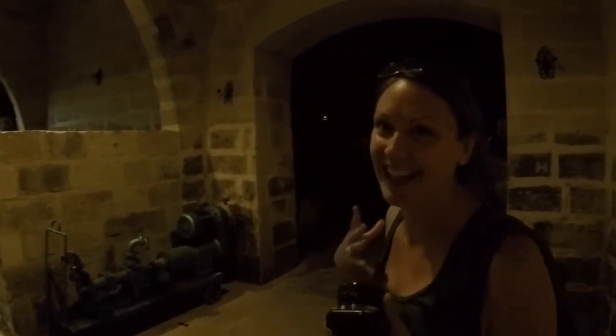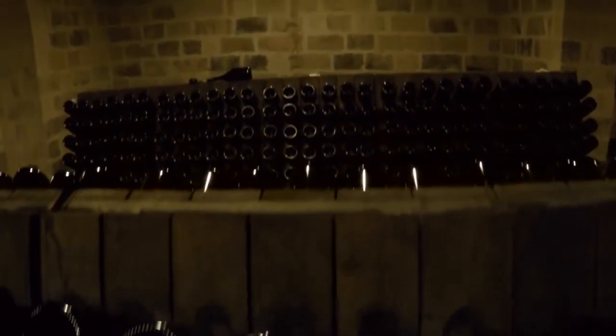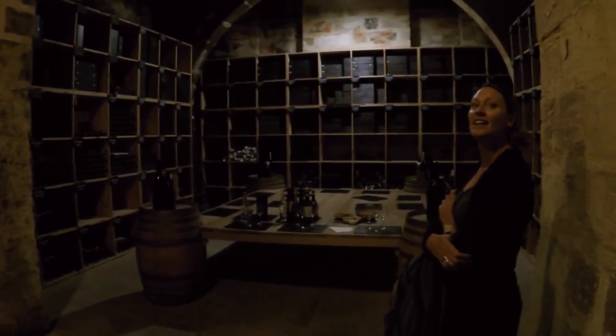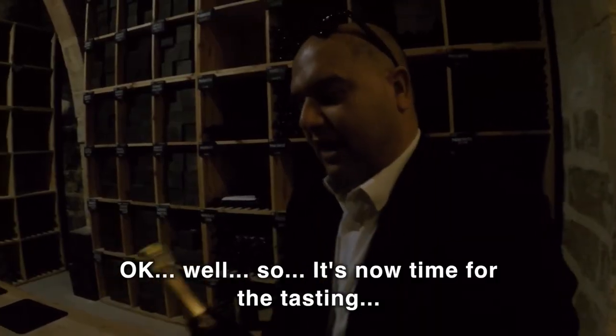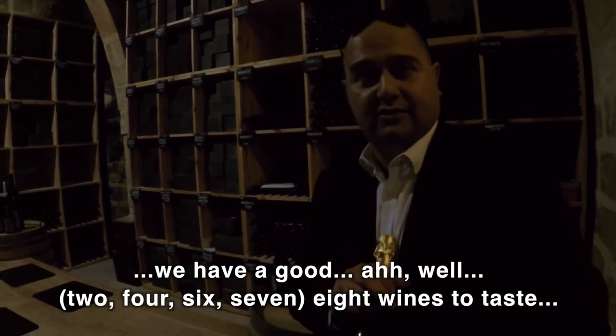Definitely in a cellar — you can feel that it's a little bit chilly, and the smell, I just love it. We're going into the wine bank, this is where they keep the wines to age in bottle. It's now time for the tasting and we have a good — two, four, six, seven, eight wines to taste!